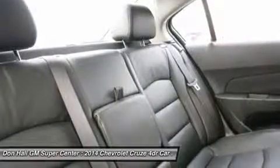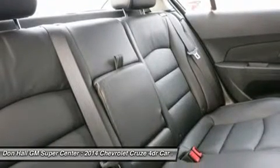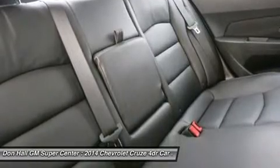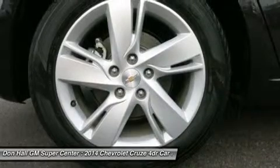Standard safety features on all models include anti-lock brakes, stability control, traction control, and 10 airbags. Upgrade to the LTZ trim and you get the added visibility of a rear view camera.